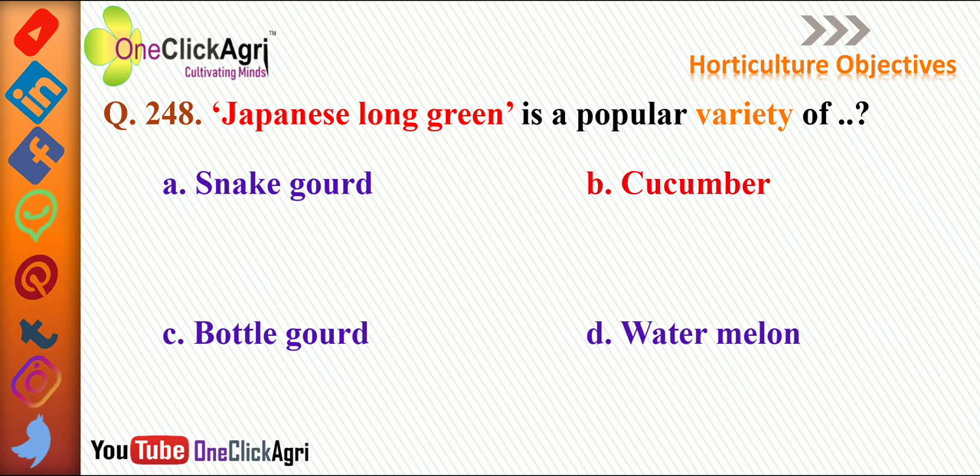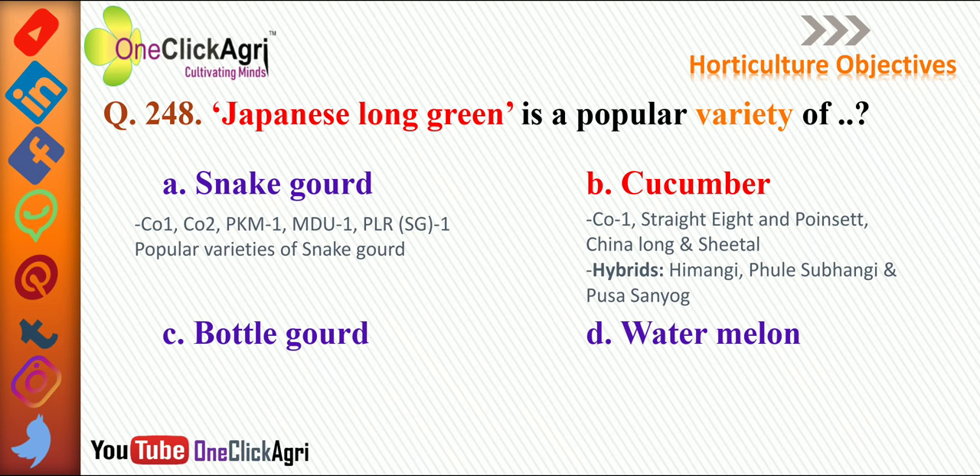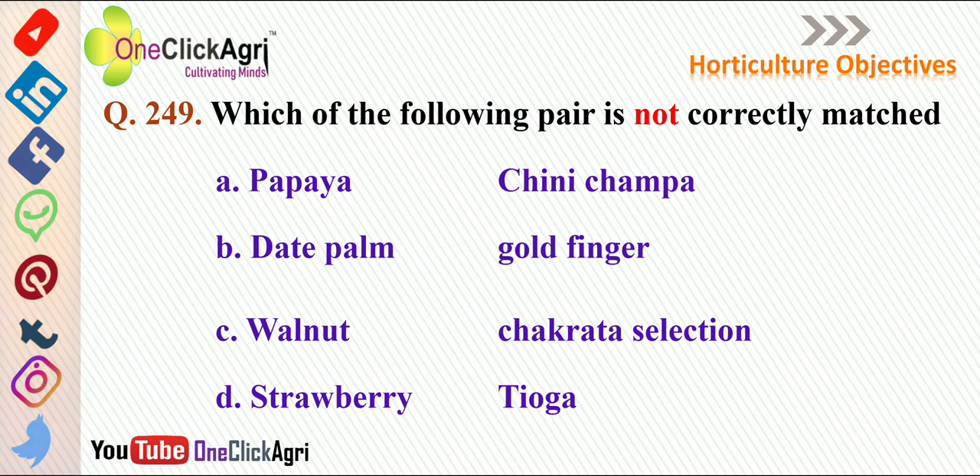The next question: Japanese Long Green is a popular variety of cucumber. Other cucumber varieties include CO1, Straight Eight, Poinsett, China Long, and Sitel. Hybrid varieties are Himangi, Phule Shubangi, and Pusa Sayok. For snake gourd, popular varieties are CO1, CO2, PKM1, MDU1, PLR, SG1. Bottle gourd and watermelon were discussed in previous lectures.